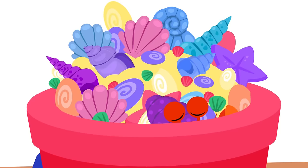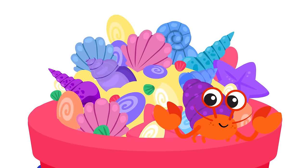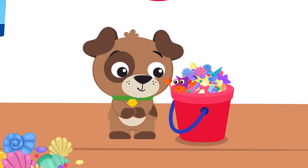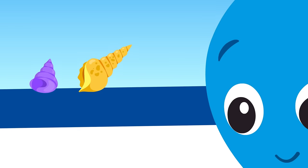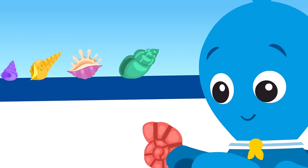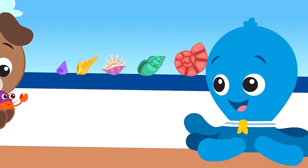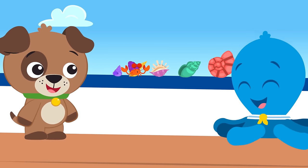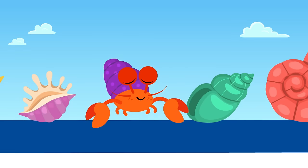keep moving on, let's find you a bigger home, try some on for size, then you can tell which shell will fit you well.